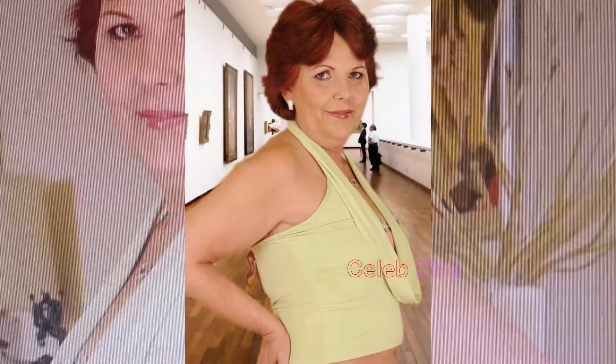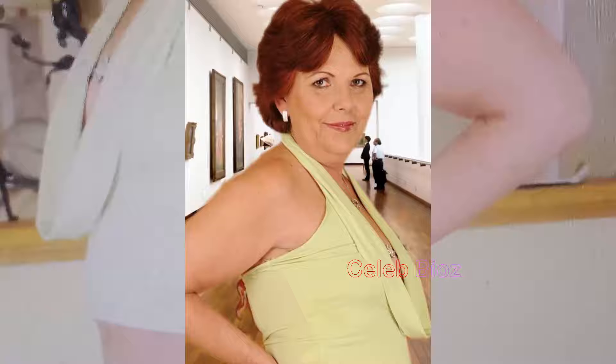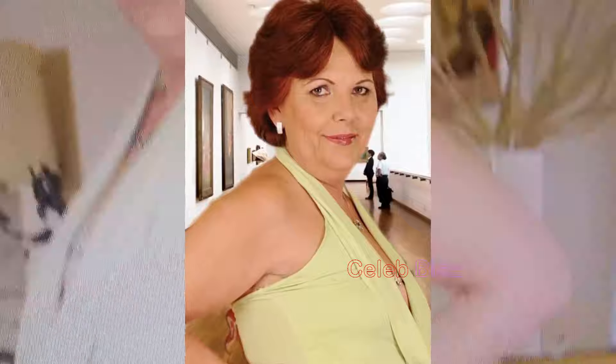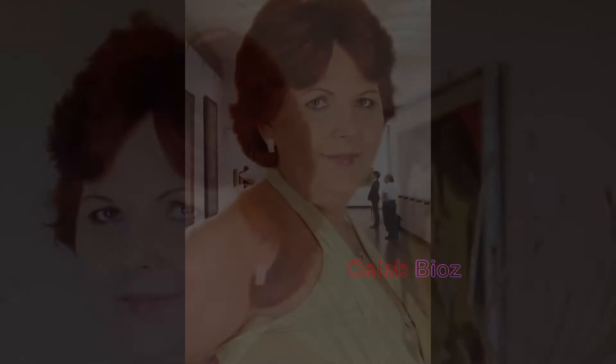Elegant No. 2 — Chic Simplicity. Our lovely lady effortlessly radiates charm in a light green open front V-shaped mini top, showcasing the epitome of chic simplicity. Take a closer look at the subtle nuances of her style, and with just a click in the video description, you could soon be embracing the same effortless chicness in your wardrobe.